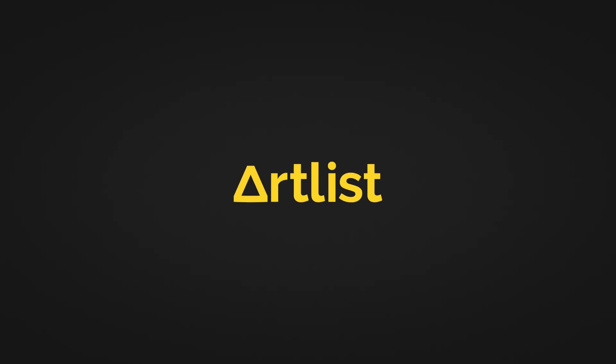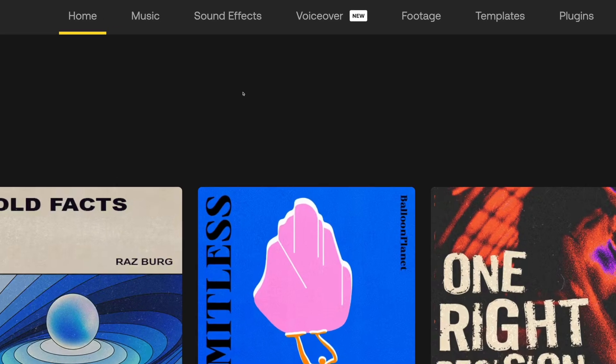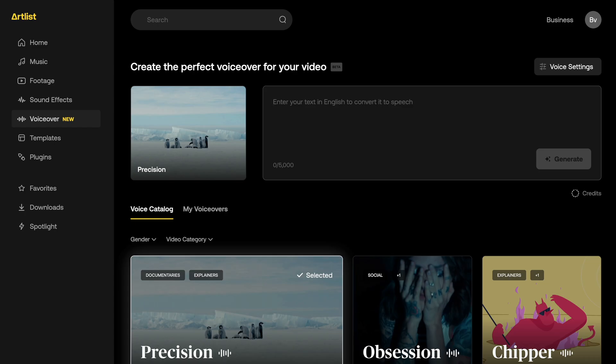I've been using Artlist ever since I started my YouTube channel — they're amazing. They've just released a new voiceover feature, which is an AI text-to-speech generator, and it's fantastic. I've used AI text-to-speech generators in the past with mixed results. Some sound okay, some sound awful — but listen to the difference. Here's an example from a well-known company, and then Artlist's version.